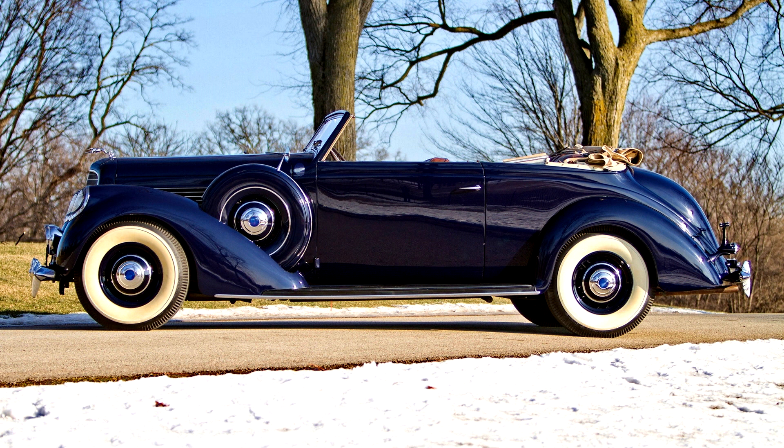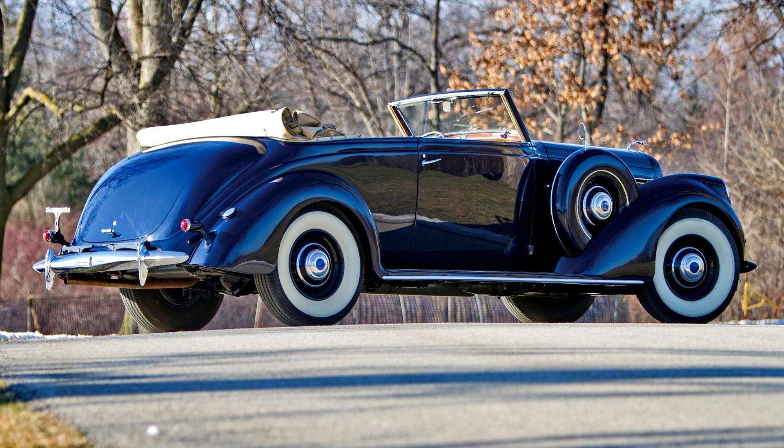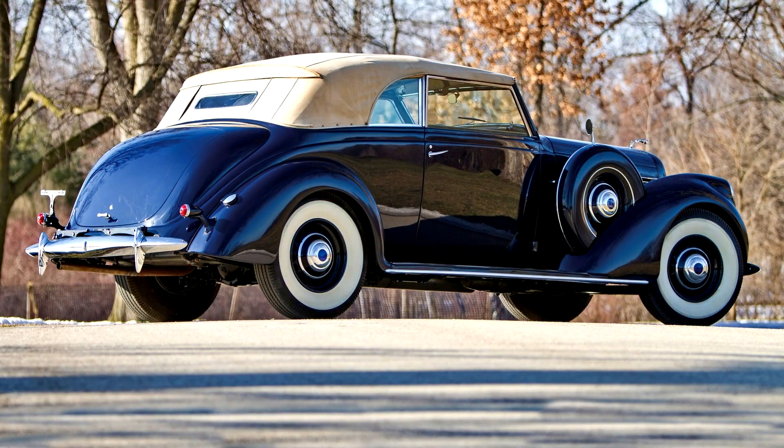Chassis K9503 is one of only two examples built of the highly attractive $5,800 Model 408 Brunn Convertible Victoria. Its large proportions on the 136-inch wheelbase allow room for five passengers and cause it to weigh in at almost three tons.